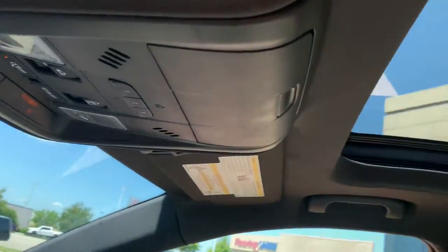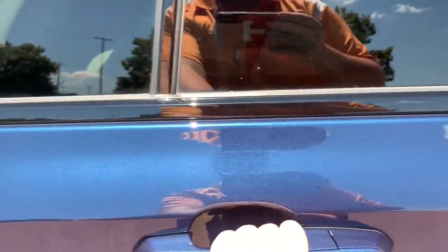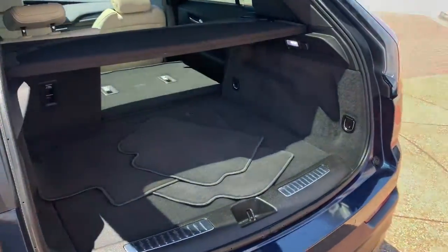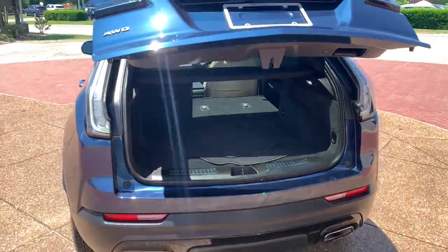Beautifully luxurious yet compact and efficient, the XT4 crossover awaits. Take it for a drive today. Thank you.